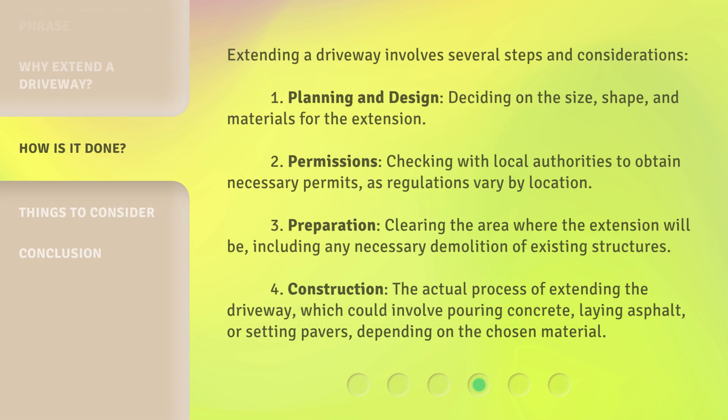Extending a driveway involves several steps and considerations. 1. Planning and Design: Deciding on the size, shape, and materials for the extension. 2. Permissions: Checking with local authorities to obtain necessary permits, as regulations vary by location. 3. Preparation: Clearing the area where the extension will be, including any necessary demolition of existing structures. 4. Construction: The actual process of extending the driveway, which could involve pouring concrete, laying asphalt, or setting pavers, depending on the chosen material.